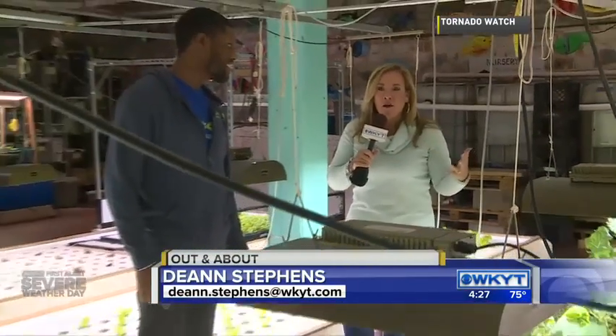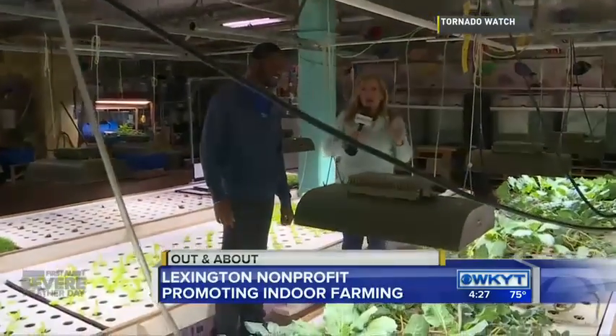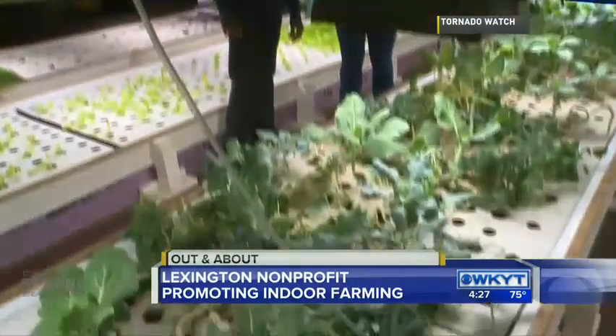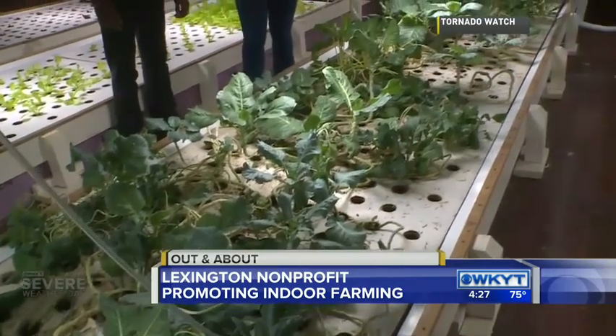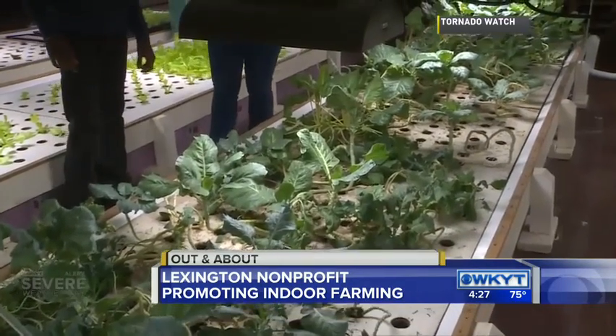Hey, good afternoon guys. We are here at the Food Chain Farm, and when I first got here, they're like, 'Oh, we want to show you the farm,' and I'm thinking I'll put on a jacket and walk outside. No, that's not where the farm is, Deanne — it's right through the back office.